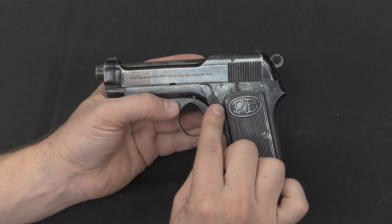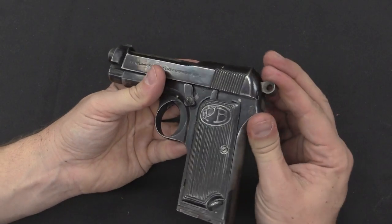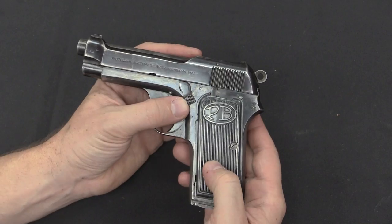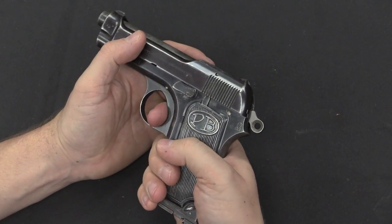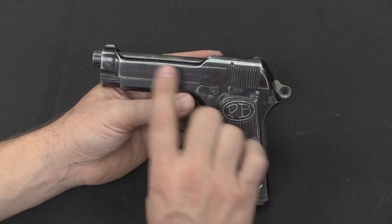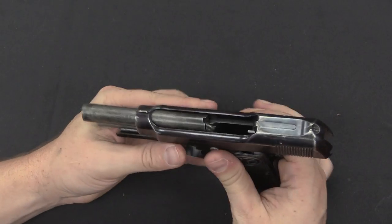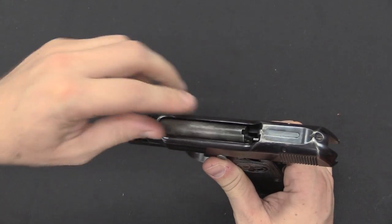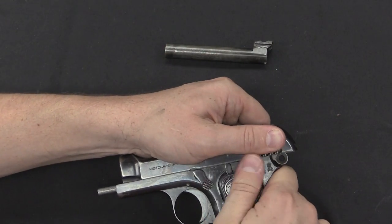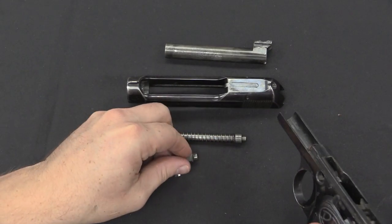The controls are simple — really only one other than the magazine release, and that is the safety. You can see the F exposed, meaning it is in firing position. It is a single-action-only trigger. If you put it up into safe, you can still cock the hammer but the trigger is locked. To disassemble: put it on safe, remove the magazine, lock the slide back — the safety lever holds it in that notch — and then the barrel pushes out the back, allowing you to lift the barrel out. Then deactivate the slide stop, the slide comes off the front, the recoil spring comes out, and the safety lever comes out.